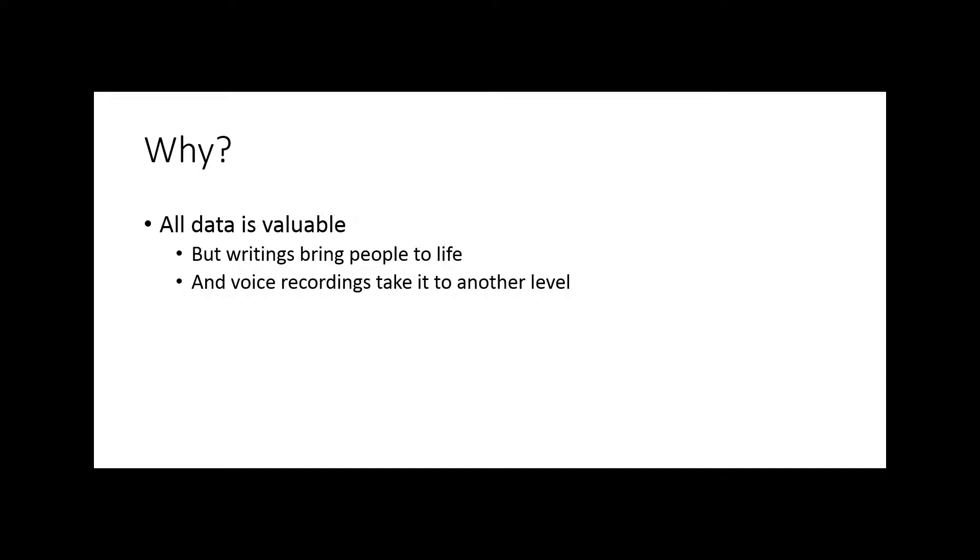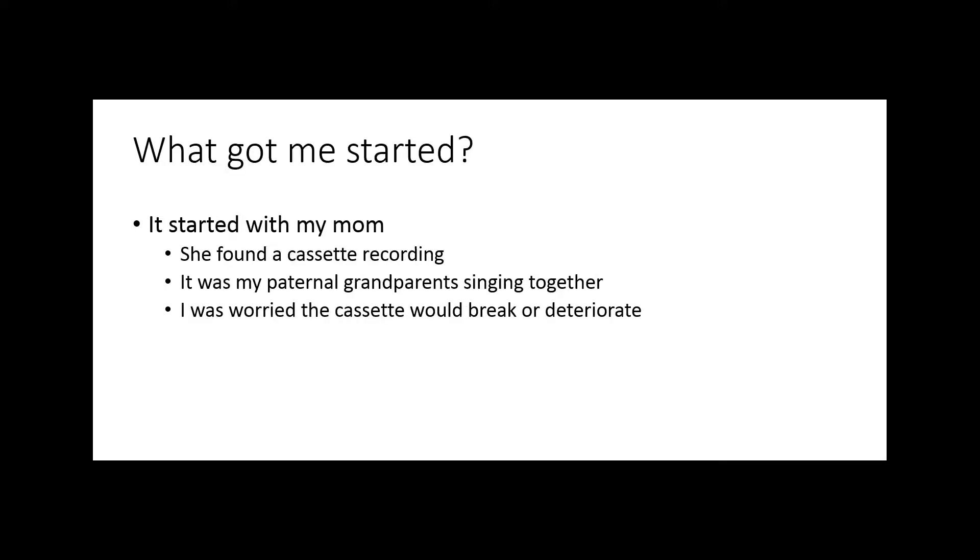As I started researching my family tree, I gathered all kinds of data — birth dates, marriage records, death dates. But the most wonderful things I found were the personal writings. Let's take a moment and think about the generations that come after us. What cool artifacts can we leave for them? One of the best things we can do is leave short recordings of family voices.